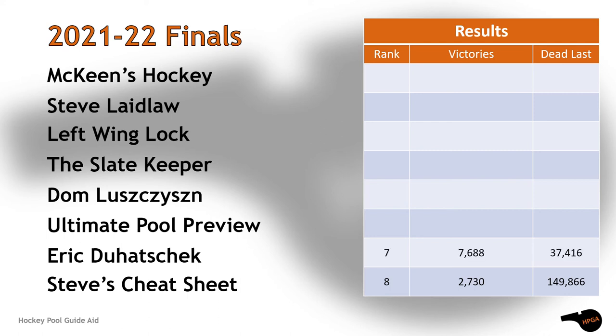In eighth place it was our repechage winner, Steve's Cheat Sheet. Not surprisingly, Eric Duhatchik was next. Ultimate Pool Preview slotted into sixth place. A bit of a shock came when Left Wing Lock fell to fifth place, and Steve Laidlaw continued the surprises by going fourth.